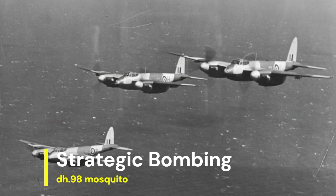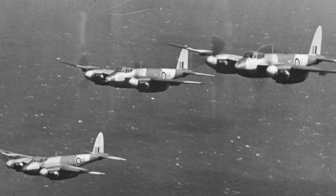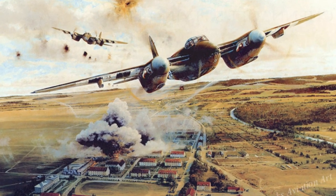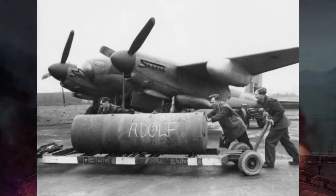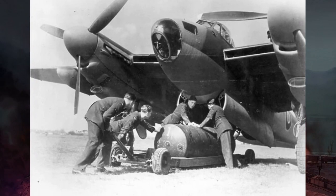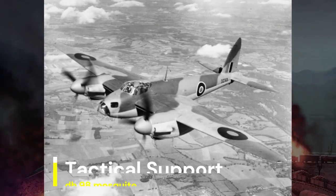One of the Mosquito's primary roles was strategic bombing. Its ability to carry heavy bomb loads over long distances made it instrumental in conducting precision bombing raids against key enemy infrastructure, including industrial facilities, airfields, and transportation networks. These raids often disrupted enemy supply lines and production capabilities, contributing to the overall Allied war effort.